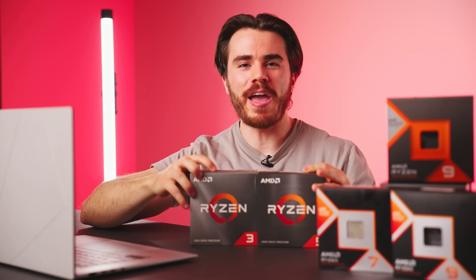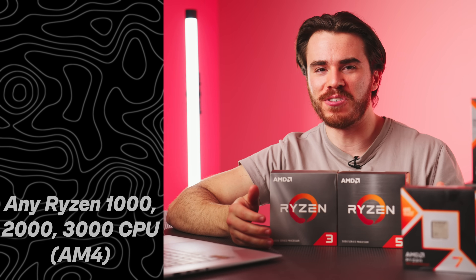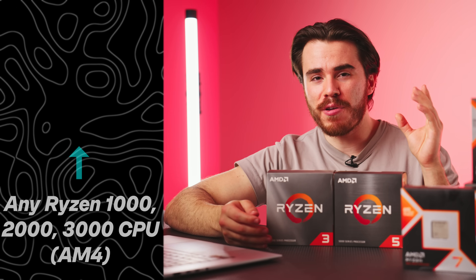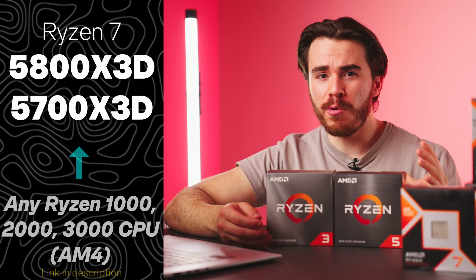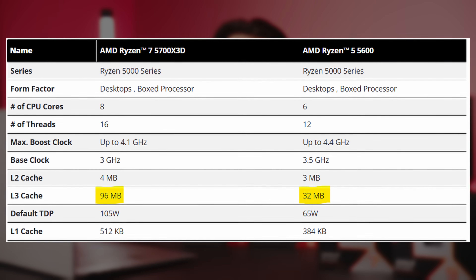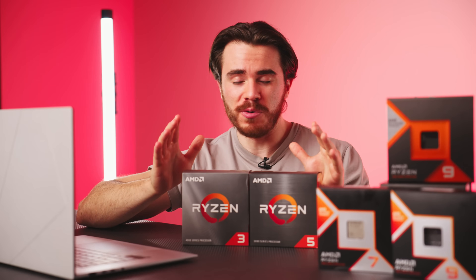Alright, let's talk about the AM4 socket. If you have an old Ryzen 5 3600, Ryzen 5 2600X, or even a Ryzen 5 1600X, and you're looking for a gaming performance improvement in anticipation of a future GPU upgrade, you should go with an X3D CPU — specifically either the Ryzen 7 5700X 3D or Ryzen 7 5800X 3D. However, if you're already on a Ryzen 5000 CPU like a Ryzen 5 5600 or Ryzen 7 5700X without the 3D cache, don't upgrade to the 5700X 3D.